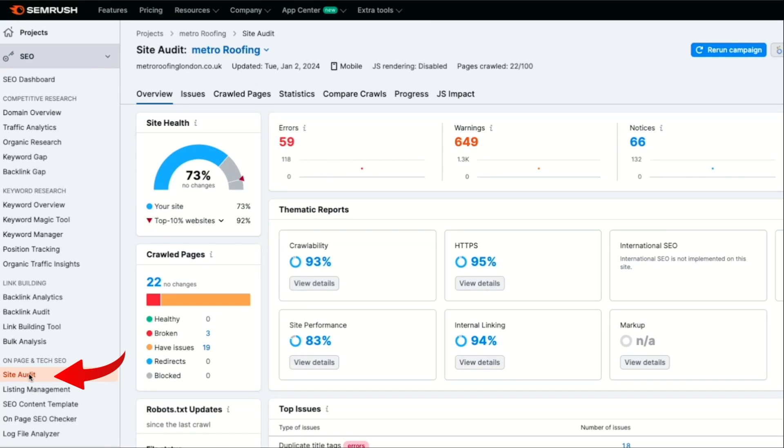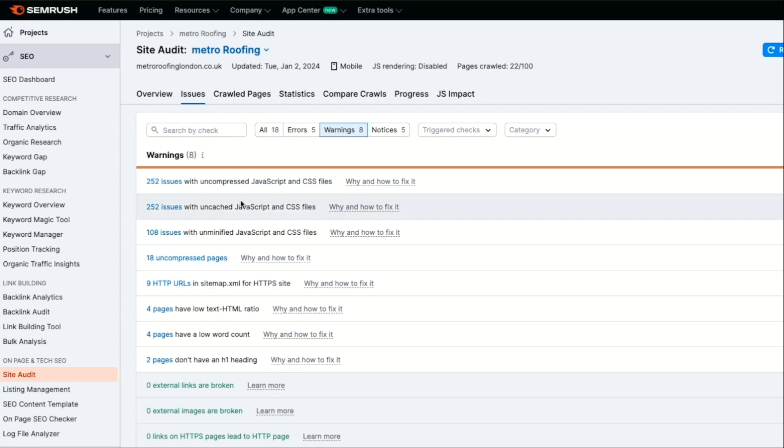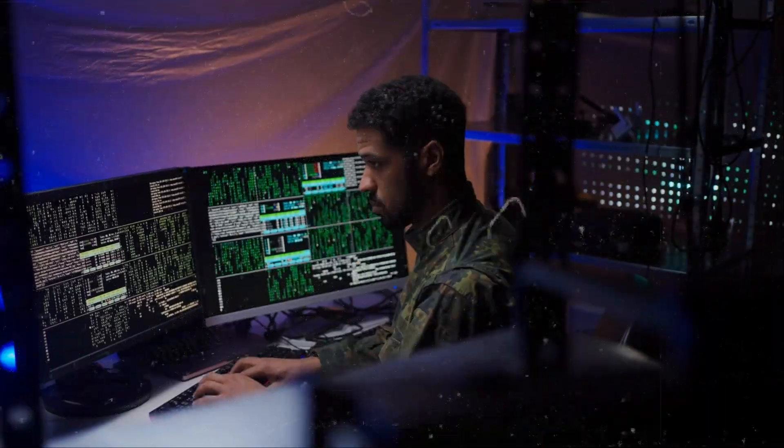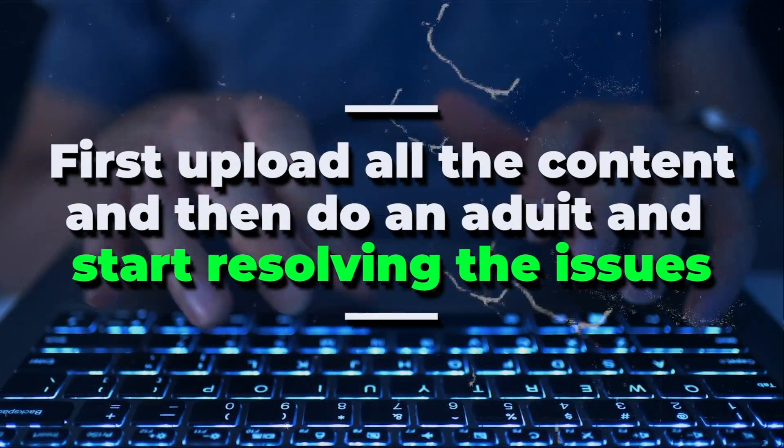Next we'll do a site audit. Go to SEMrush in the site audit section, put in our domain and it will tell us technical errors and warnings on the website. When we click on errors it will show us all the issues we have, and similarly when we go on warnings it lists all the problems as well. Some of these issues are technical for which you'll need to get a developer to resolve them. What we recommend is to first upload all the content and then do an audit and start resolving the issues.